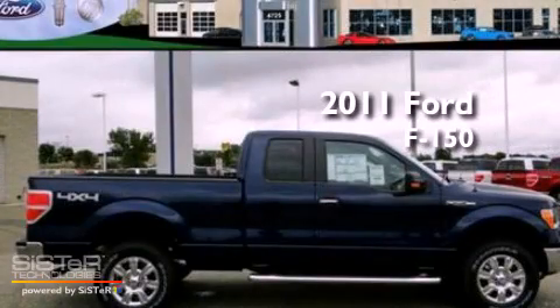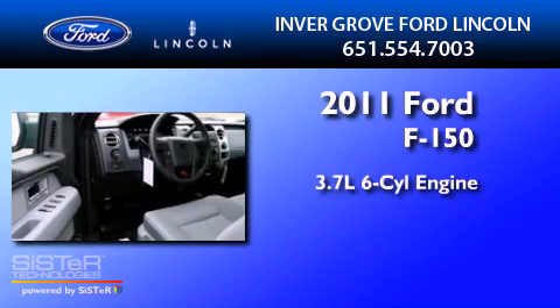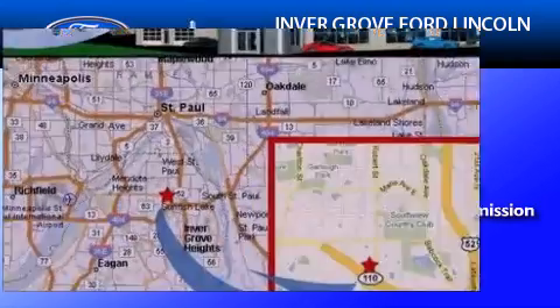This is a brand new 2011 Ford F-150. It has a 3.7-liter 6-cylinder engine, a 6-speed automatic transmission, and 4-wheel drive.